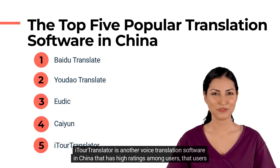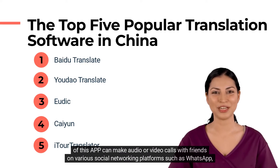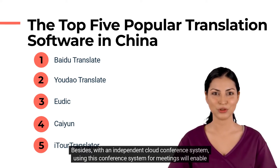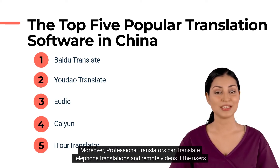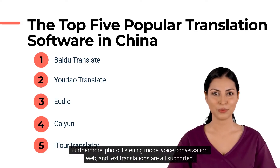Ita Translator is another voice translation software in China that has high ratings among users. Users of this app can make audio or video calls with friends on various social networking platforms, such as WhatsApp, WeChat, Messenger, Line, Telegram, etc., and the app will translate the calls at the same time. With an independent cloud conference system, using it for meetings will enable real-time voice translation. Moreover, professional translators can provide telephone and remote video translation if users request and pay for them. Photo, listening mode, voice conversation, web, and text translations are all supported.